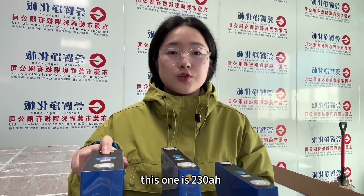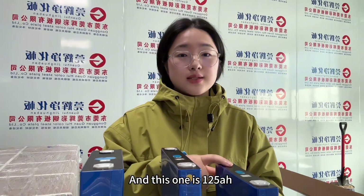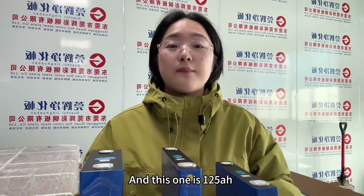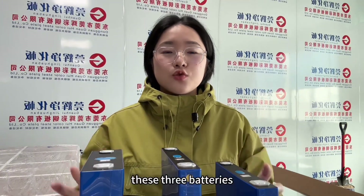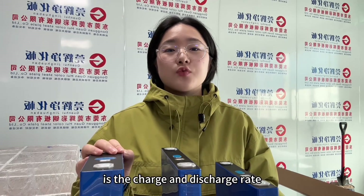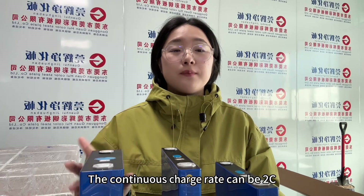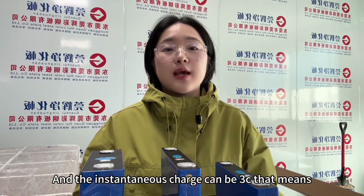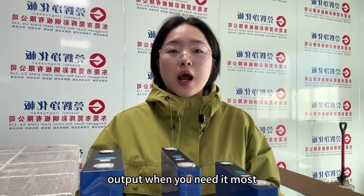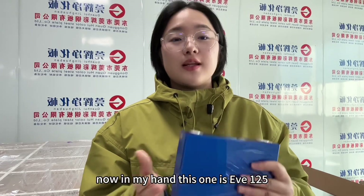This one is 230, this one is 150 amp hour, and this one is 125 amp hour. What makes these three batteries stand out is the charge and discharge rate. The continuous charge rate can be 2C and instantaneous charge can be 3C. That means faster charging and higher power output when you need it most. Let's break down the modules.